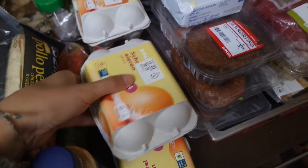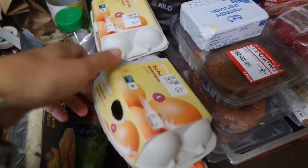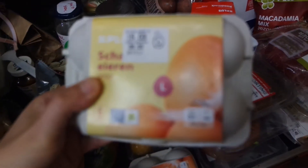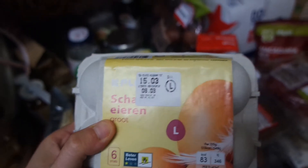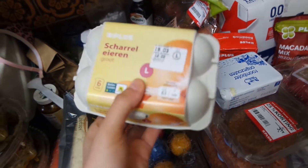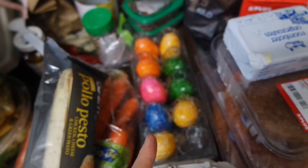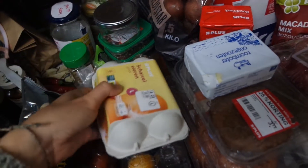And eggs over here. This is also because the date was expired - it says it's until March 15. So you can lay them in water and test if they are still good, but usually eggs are good a lot longer than their expiration date. And over here we have Easter eggs, so boiled eggs that have been painted.